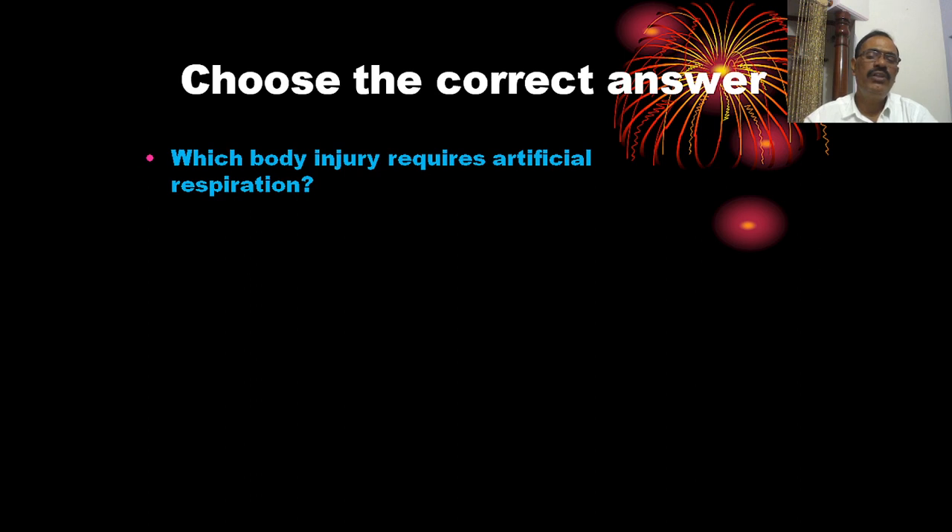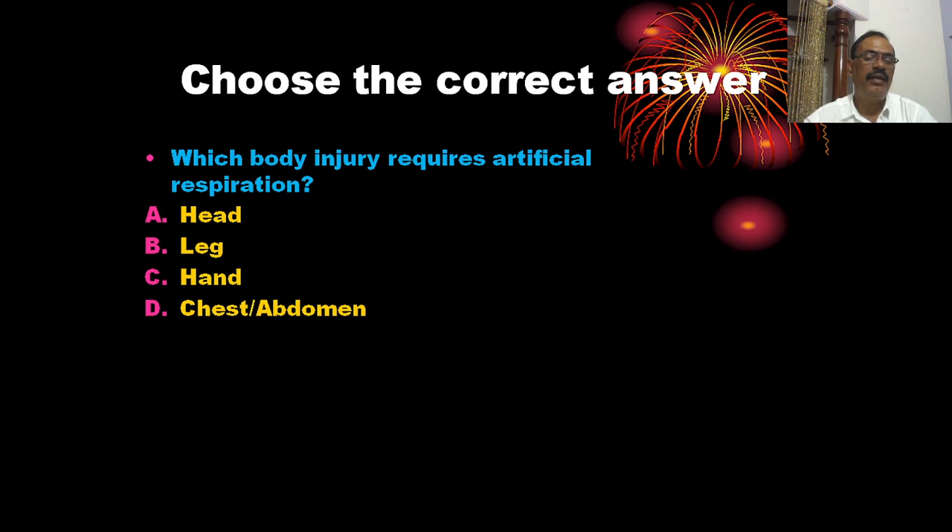Which body injury requires artificial respiration? The options are: head, leg, hand, and chest or abdomen. The correct answer is chest or abdomen.